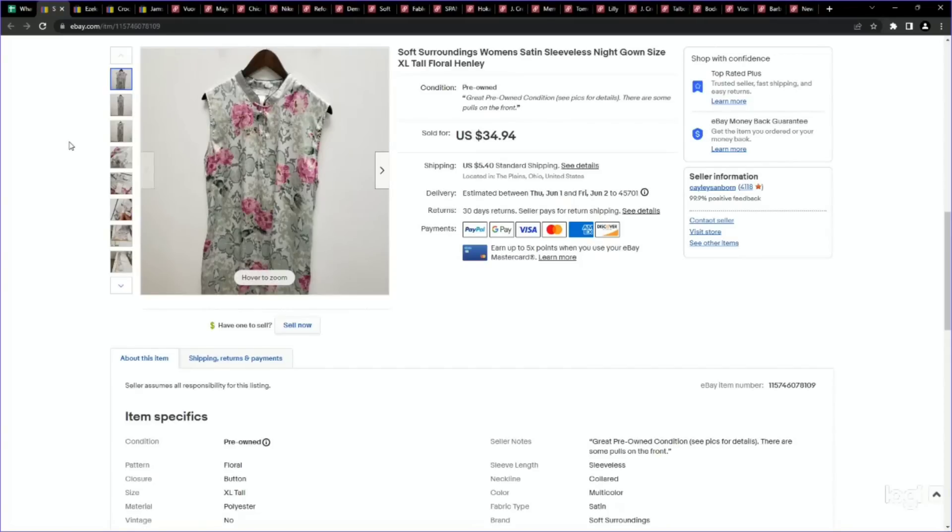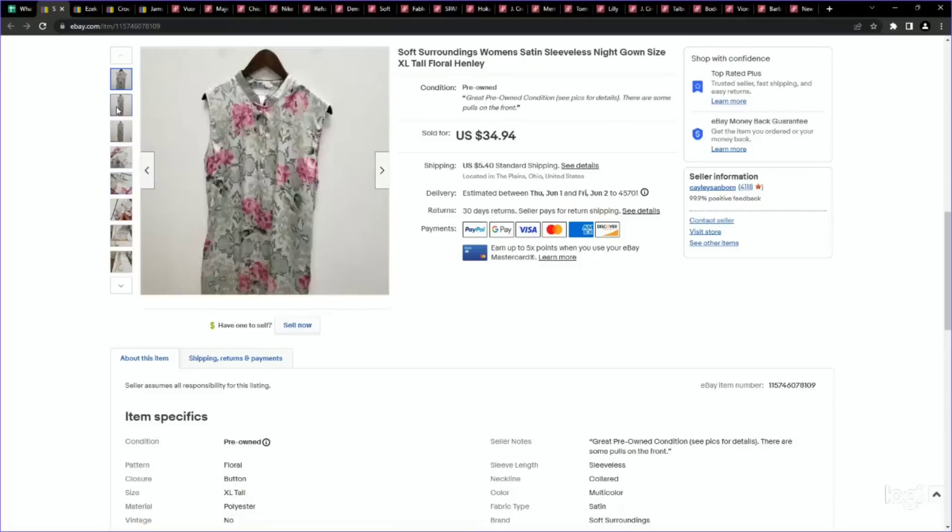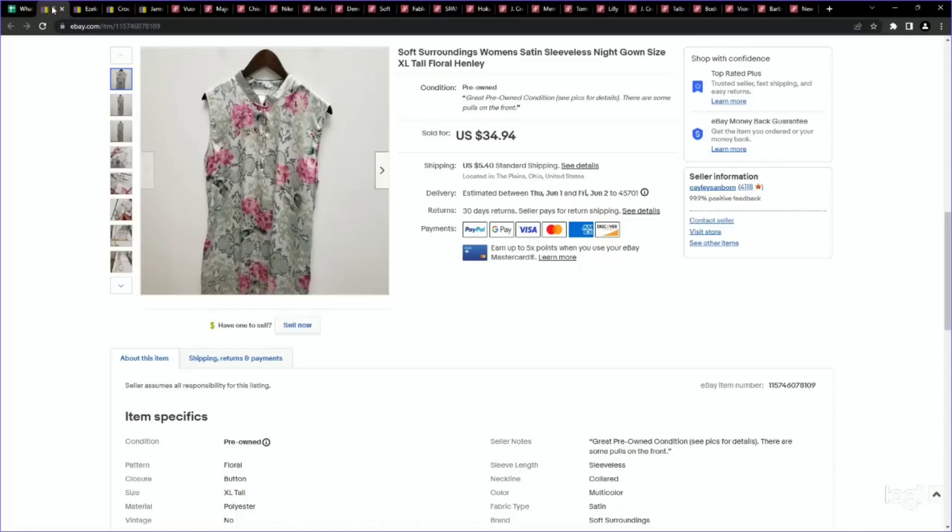Here's another sleepwear section item — a satin nightgown by Soft Surroundings. Definitely an older tag, a very interesting and unique item. This is something you could find in the sleepwear section that a lot of people would have passed on. I picked this up for $5 and it ended up selling on an offer to watcher for $29.70.